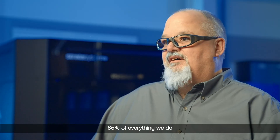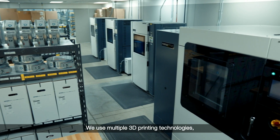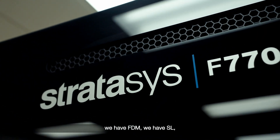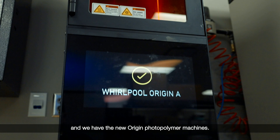85% of everything we do is 3D printed. We use multiple 3D printing technologies — we have FDM, we have SL, and we have the new Origin photopolymer machines.